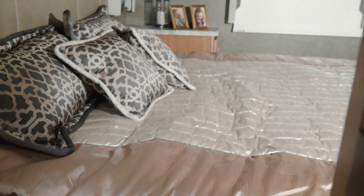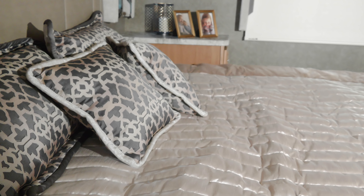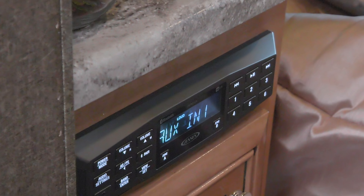Through the back door you enter the bedroom. Here, the BB35 offers you a king-size bed with nightstand and USB charging station. Check out the spacious closets. And for your entertainment, you'll find a TV along with a Bluetooth coach radio system.